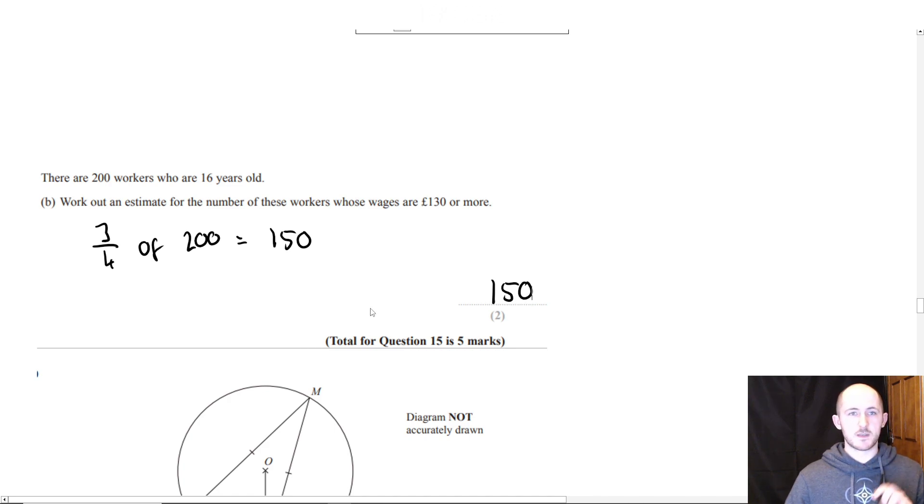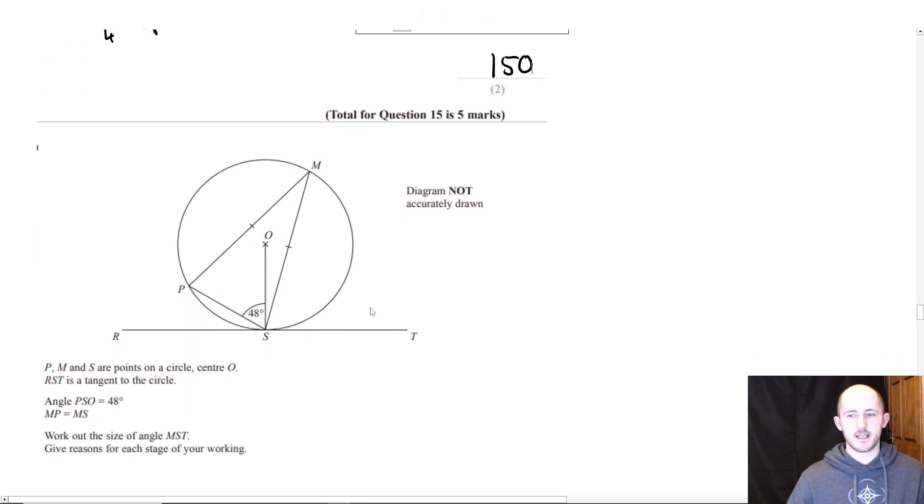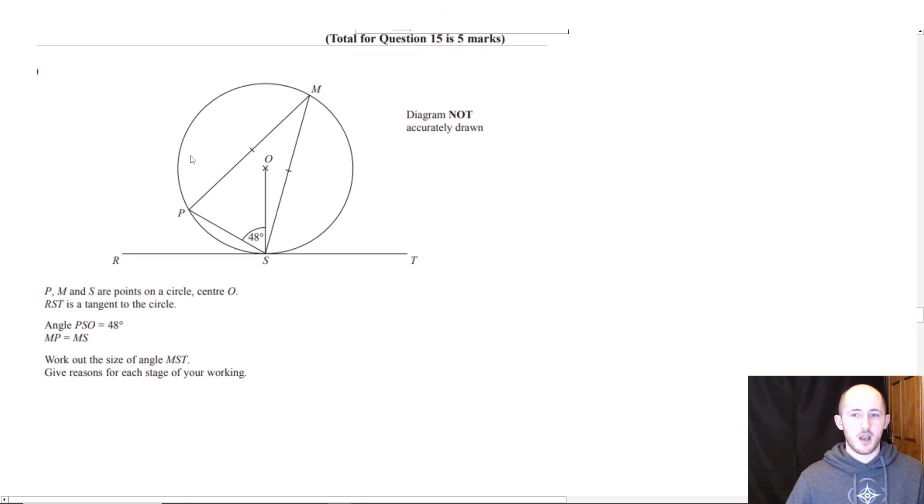This next question — the reason I was quite excited when I saw it — I haven't seen it in a while, which makes me wonder if they're going to bring back this style of circle theorem question this year. I think it's a relatively interesting question. Have any of you seen something like this before?